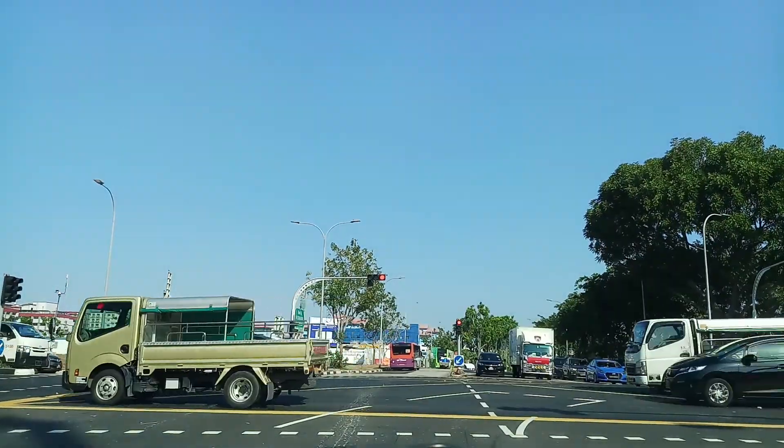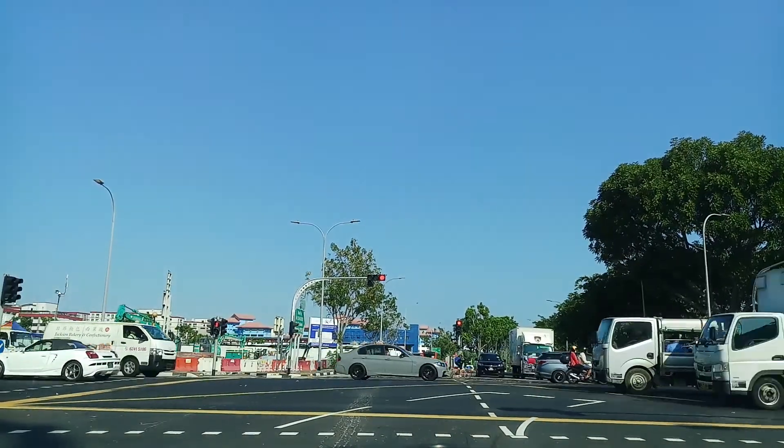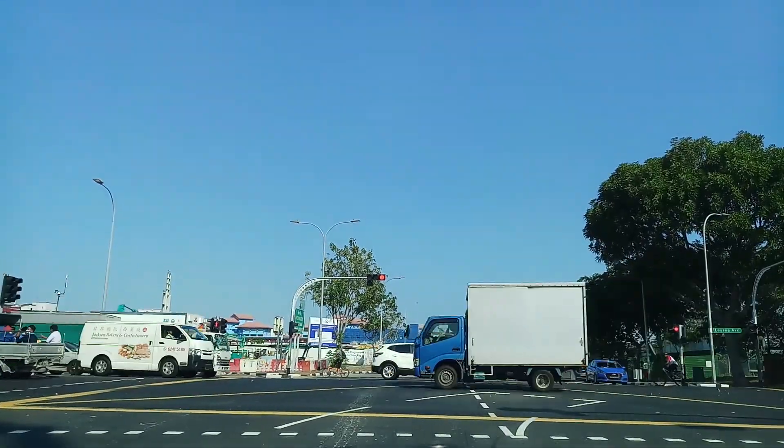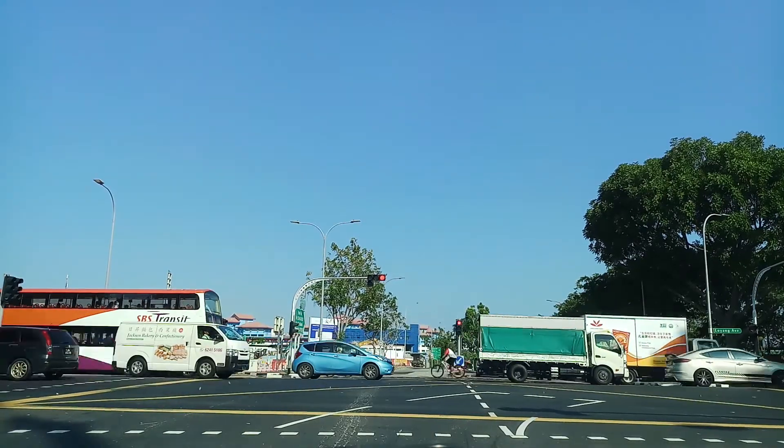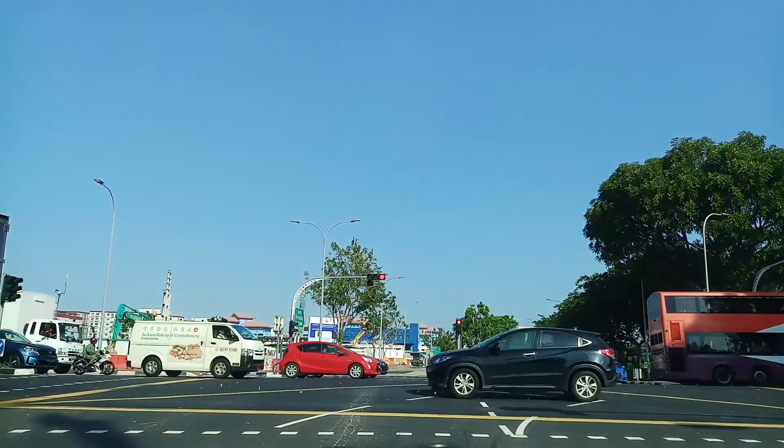Straight ahead is Pasir Ris. On the right you can see there is a bus terminal — they call it Loyang Bus Terminal — where all the buses are kept there for the night.